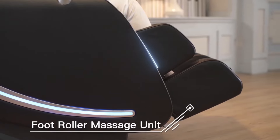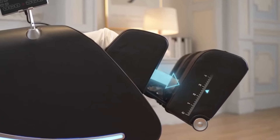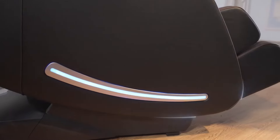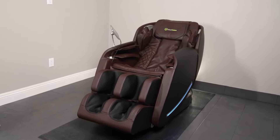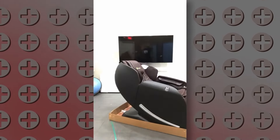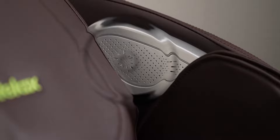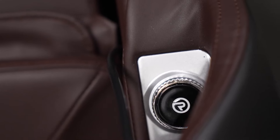The Osaki X-Rest 4D massage chair is equipped with a touch screen display that allows users to easily navigate through various massage programs and settings. It also comes with a remote control for compact and easy-to-use functionality, plus a mobile app for added convenience — allowing users to customize their massage experience, adjust intensity and speed, and save favourite programs. Voice control functionality further enhances accessibility, and the chair's memory function allows users to save favourite programs and settings for easy future access.